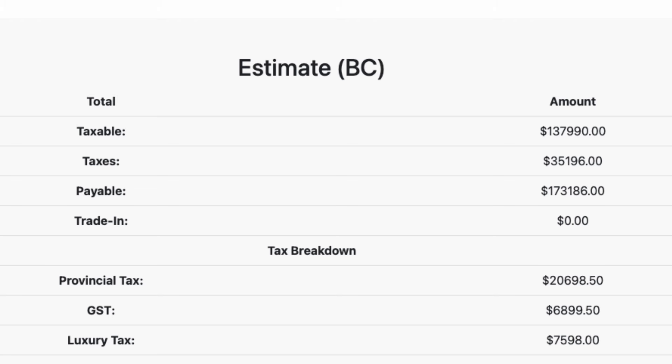So $137,990 for the Foundation Series — and then you add the taxes. $20,000 just in provincial taxes, and then the luxury tax of $7,598. So that $137,990 climbs to $173,000 — $35,000 in taxes total. It's a lot. That's basically another car right off the top.